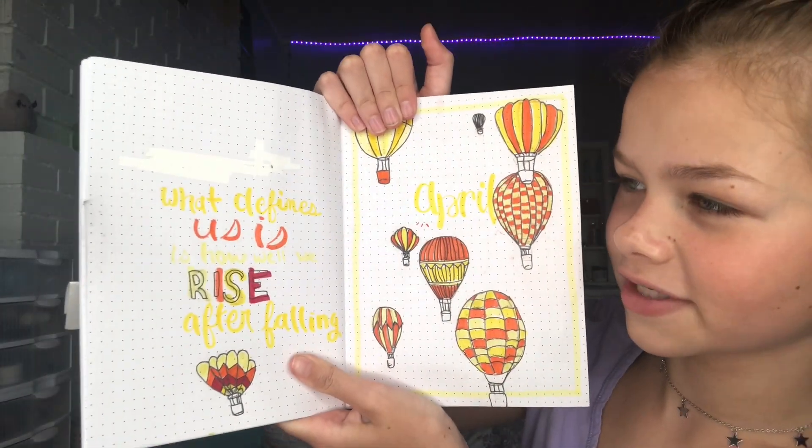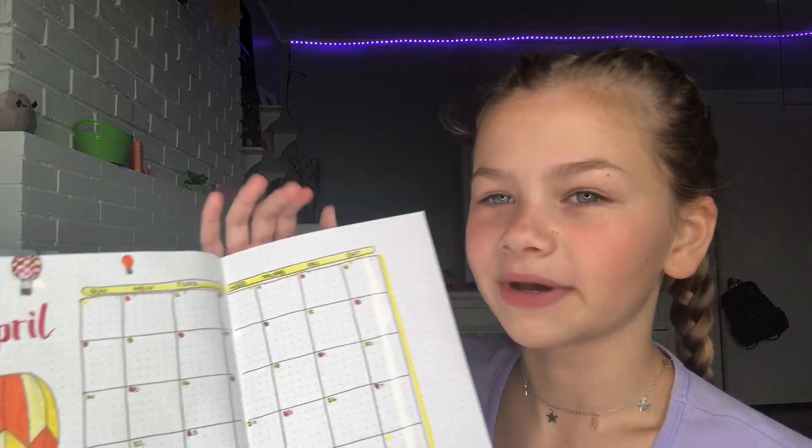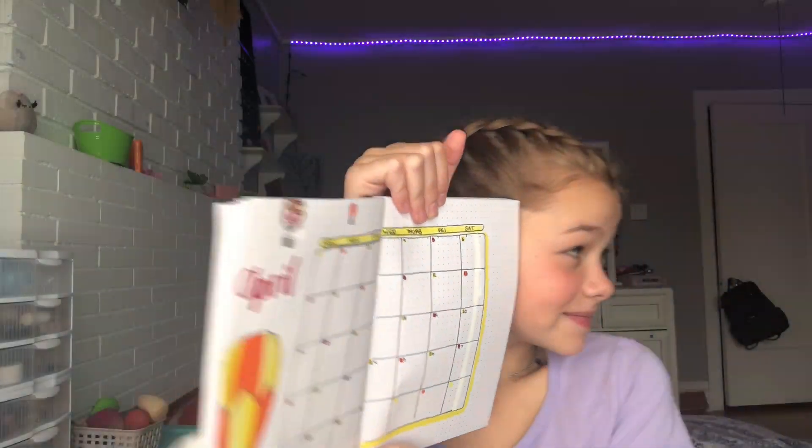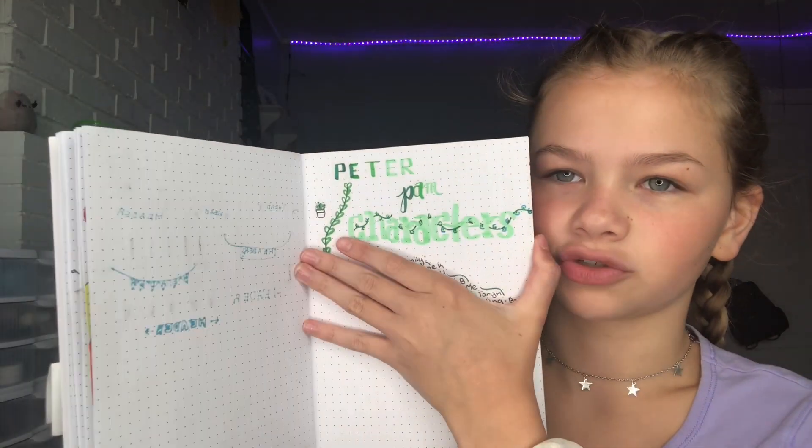Next I have my April month. The quote is 'what defines us is how well we rise after falling,' and the theme was hot air balloons. This is my April calendar. Then I have more title ideas that I really like for whenever I want to write a title. I also wrote down the Peter Pan play we did — all the characters and who played them. I was Michael, Wendy's little brother.